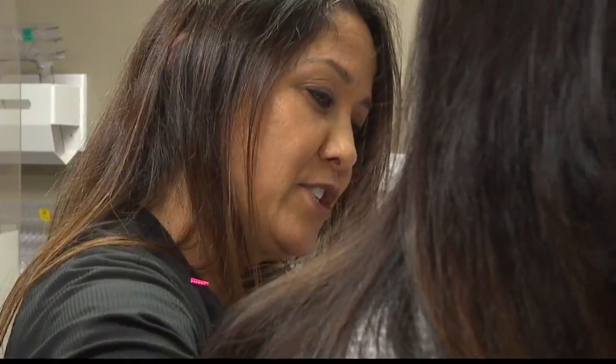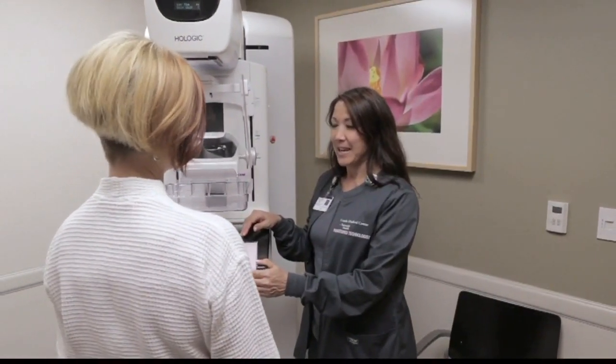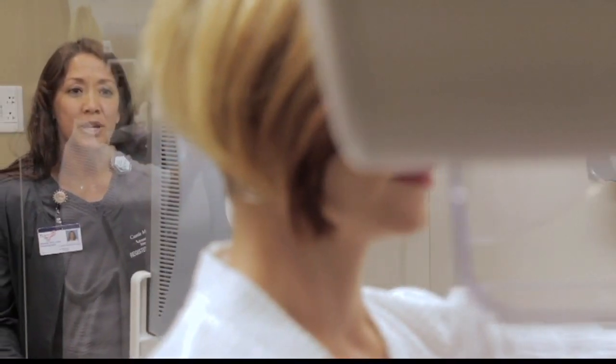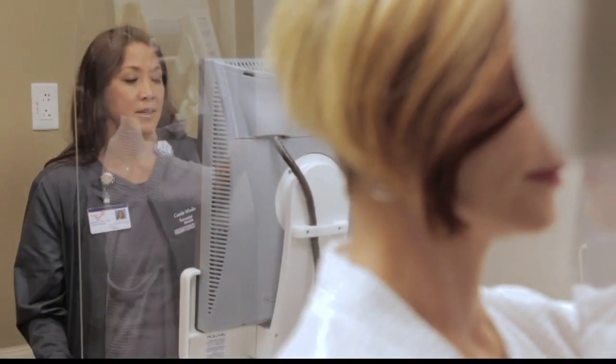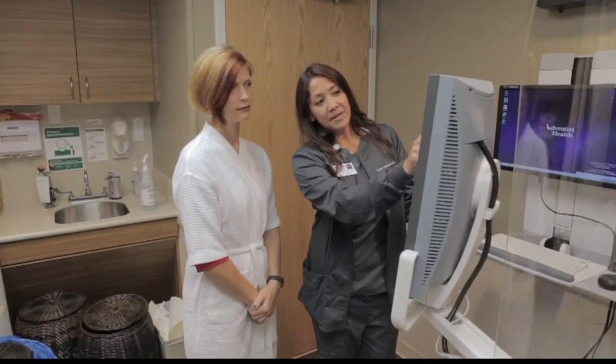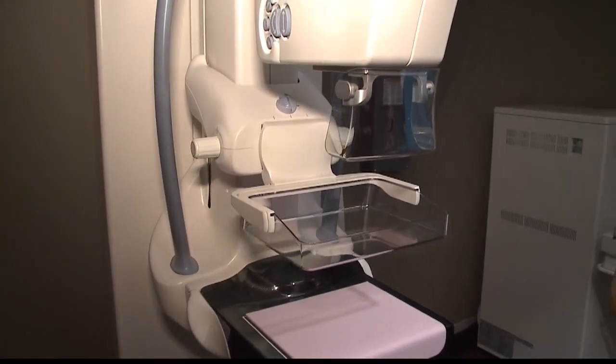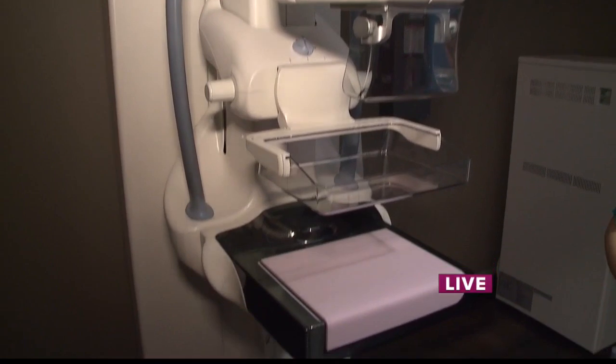When people come in asking questions about mammograms, some are scared of the machines and equipment used here. What do you do to help comfort people and let them know this is beneficial to their health? If you don't want to come in by yourself, we're happy to schedule you with a friend or relative. On our machines, we use a mammo pad — a pink cushiony part — which makes it a little bit warmer and less likely to pinch and be uncomfortable. The biggest thing is it only lasts a few seconds and it can save your life.